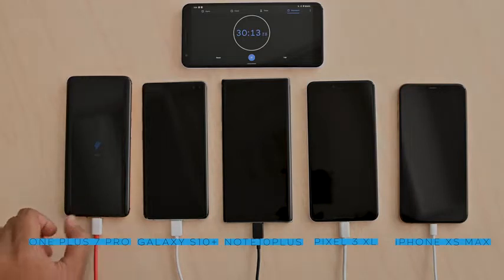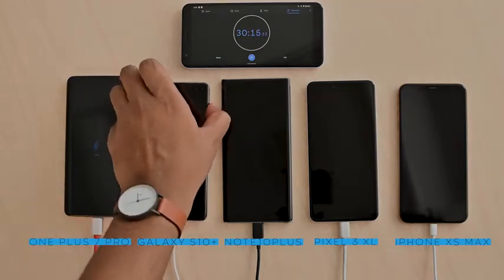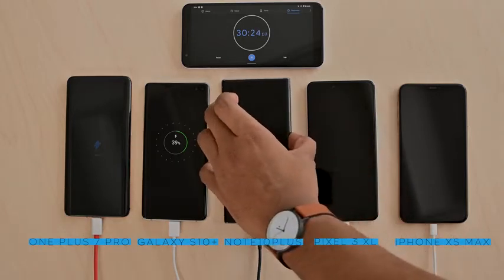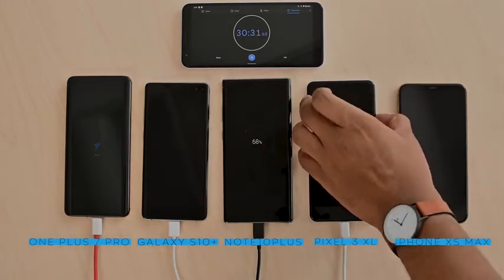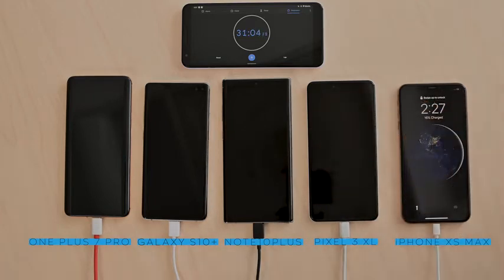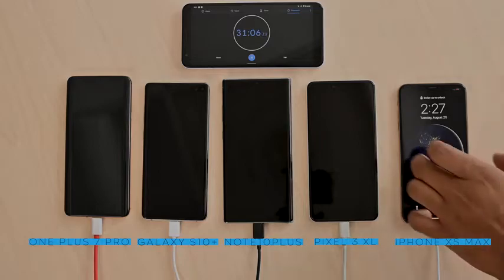Alright, 30 minutes, time for the next check-in. The OnePlus 7 Pro is at 59%, the Galaxy S10 Plus is at 39%, the Note 10 Plus is at 68%, the Pixel 3 XL is at 45%, and the iPhone XS Max still lagging behind at 16%. Wow, the Note 10 Plus took a sizable jump there — it's in first place now and it's 9% higher than the OnePlus 7 Pro.